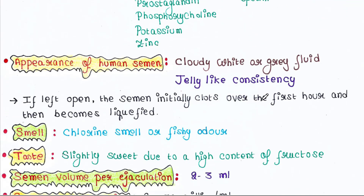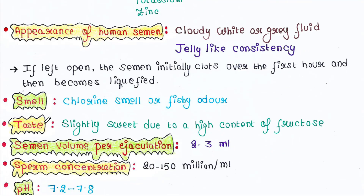Appearance of human semen: cloudy white or grey fluid with a jelly-like consistency. If left open, the semen initially clots over the first hour and then becomes liquefied. Smell of semen: chlorine smell or fishy odor. Taste: slightly sweet due to a high content of fructose.